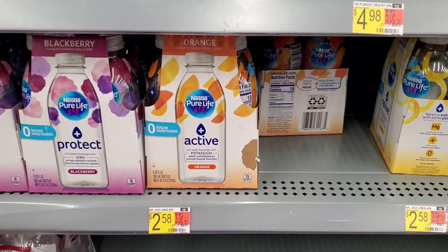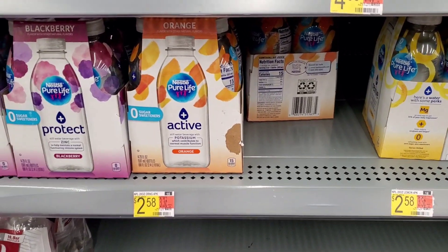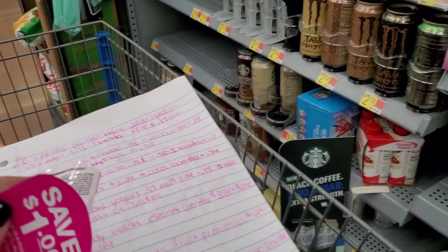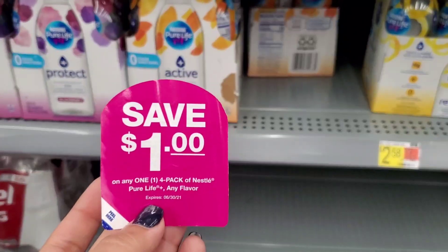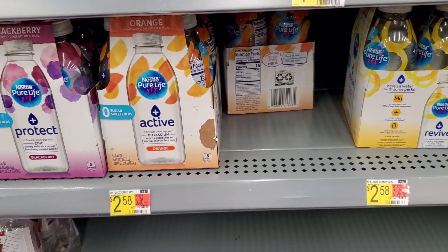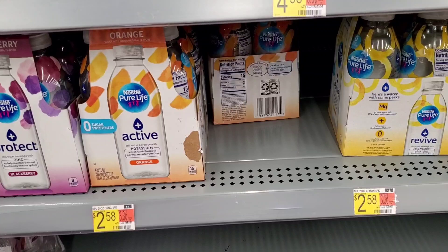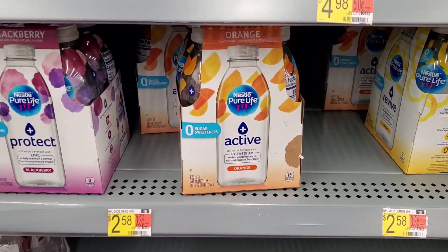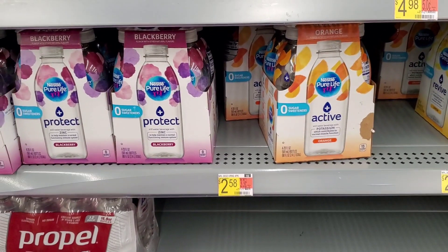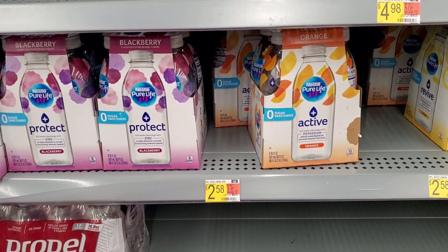The Nestle Pure Life Water four-packs reset for me — they're $2.58. If you can find dollar peelies on the packages, I still have two that I grabbed last time hoping this deal would reset. I was going to use the coupon, pay $1.58 out of pocket, and submit to Ibotta for $1.75 back, making it completely free and a $0.17 moneymaker. But actually, we're not going to do this deal because the rebate is gone — that's such a bummer.